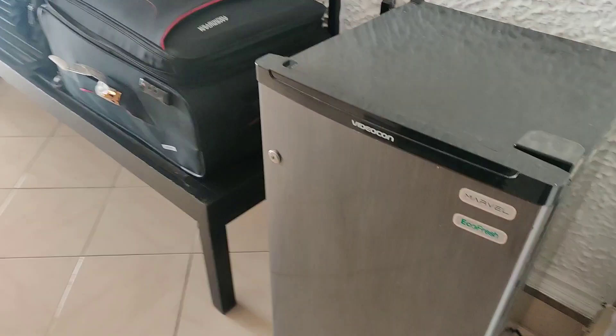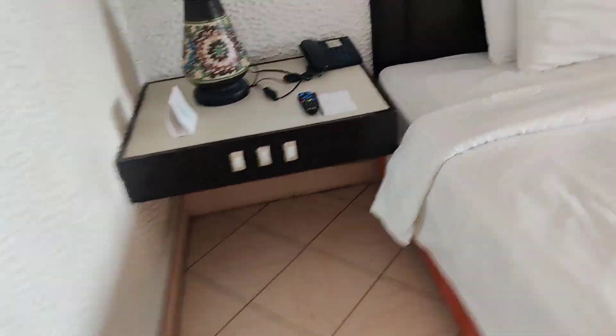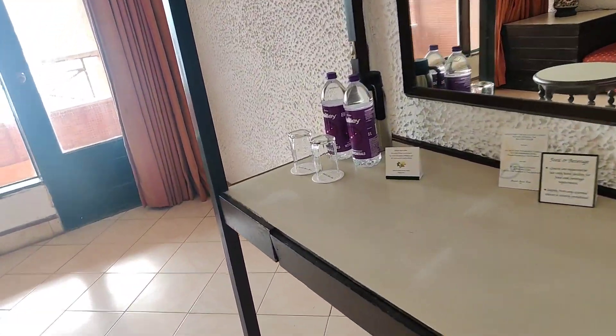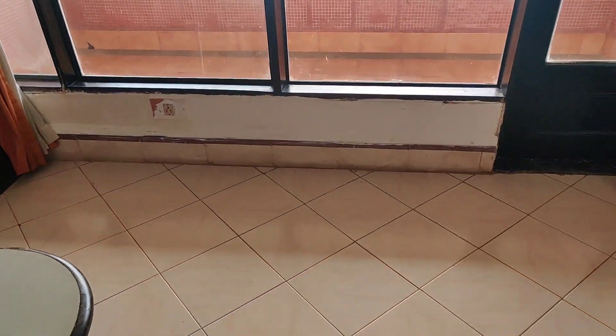This is an old property. There is a small fridge to keep beer, a coffee station, and also a place to keep your bag. There are multiple storage spots available in the room.